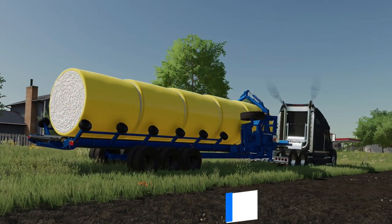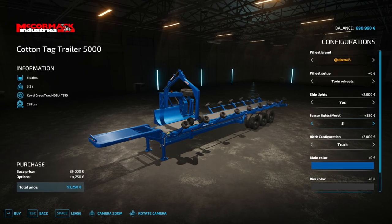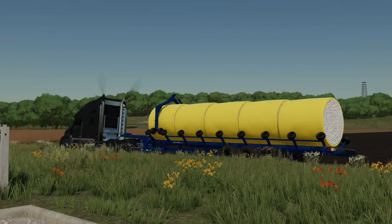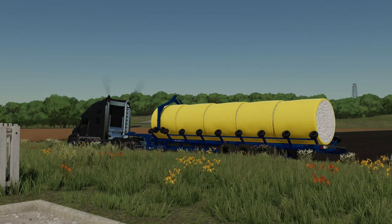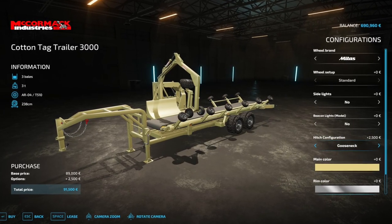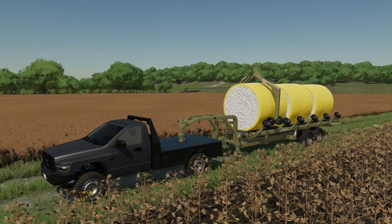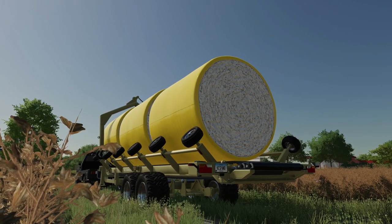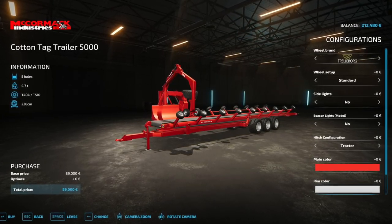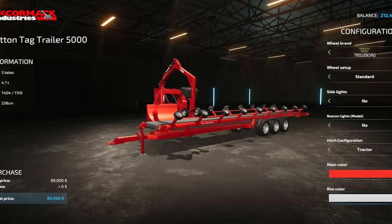Hispanam Morning is back for the first time in quite a few weeks, showing off their new McCormick Industries cotton tag trailer. They're going to have at least two different versions: the 5000 and the 3000. The 5000 is a semi-truck style trailer with room for five bales and lots of customization options including wheel brands, wheel setup, side lights, beacon lights, hitch config, and main and rim colors. The 3000 resembles the trailer already in-game but is upgraded with a gooseneck and the same customization options. Both versions will have gooseneck or semi-truck hitch options, plus a regular hitch, giving players a much easier way to transport cotton bales.